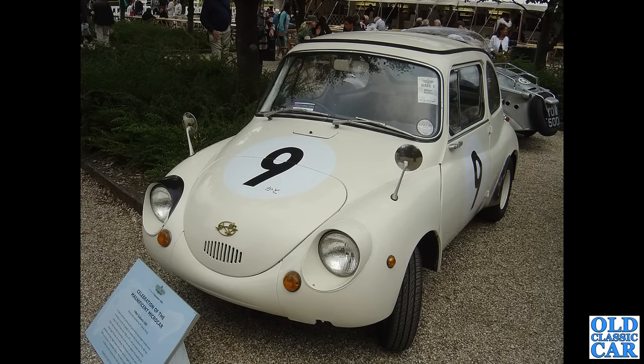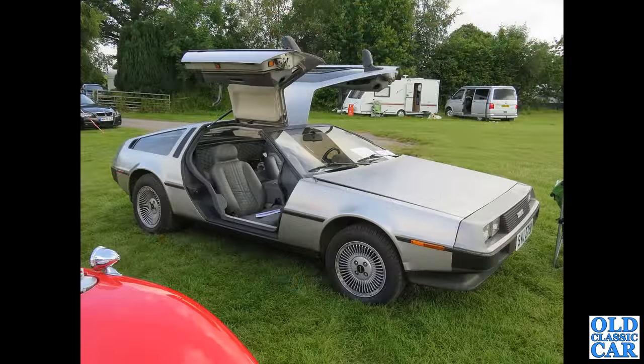To Goodwood Revival back in 2006, and this is the intriguing little Subaru 360, dating to 1964. It's a 356cc twin-cylinder engine hiding away in the back of that one. Here's a DeLorean as well.